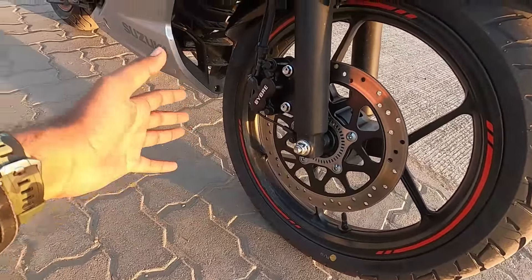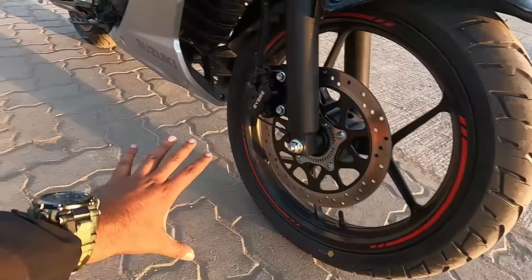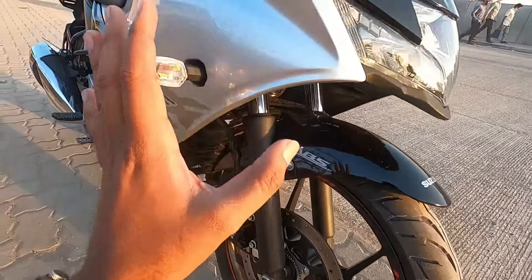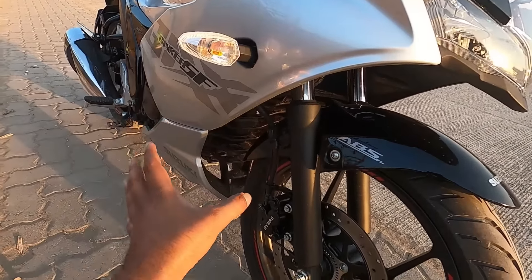Here you get a disc from Vibe - that's by Brembo - and behind you also get a disc. It's a single-channel ABS, guys. You get telescopic suspension upfront. The bike is essentially the same as the old bike, with no major difference.